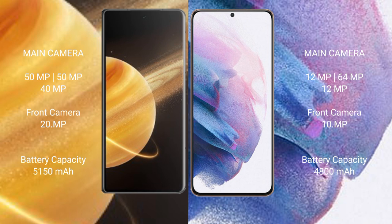The Honor Magic V3 features a triple rear camera setup: 50MP plus 50MP plus 40MP, with a 20MP front camera. The Samsung Galaxy S21 Plus also has a triple rear camera setup: 12MP plus 64MP plus 12MP, with a 10MP front camera.